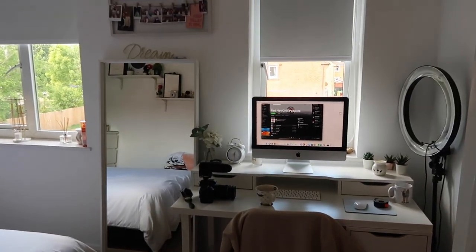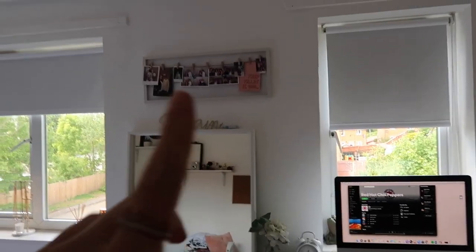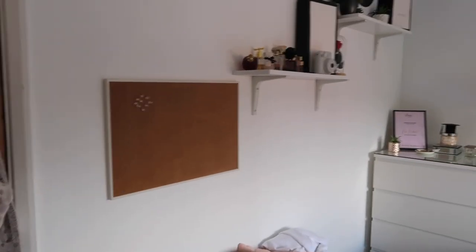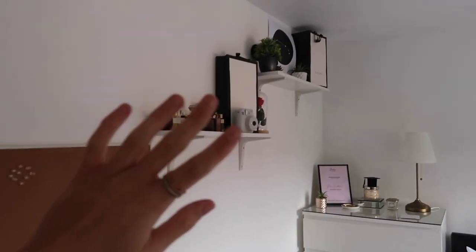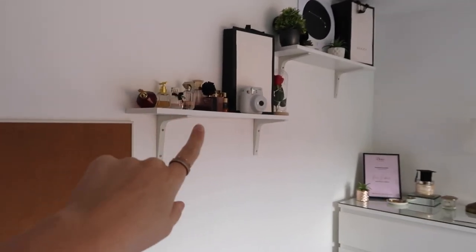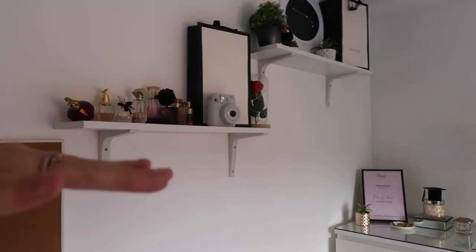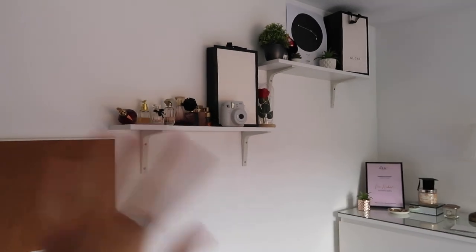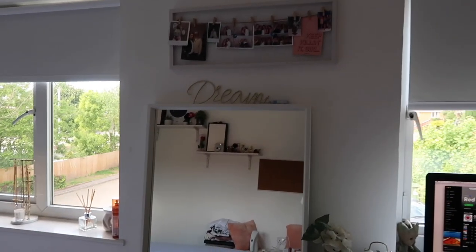Nothing has changed over here really, apart from some different photos I've put up. I've moved that board around and there's just a big nail in the wall so I've hung it there for now. At some point I'm going to take these shelves down because I don't really like them anymore — I need floating shelves instead. I want to sort out the few nails around the wall and eventually this will be a plain wall.